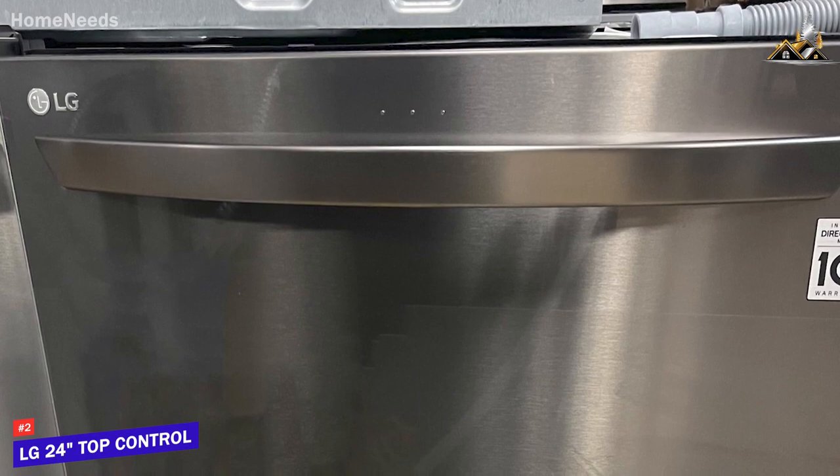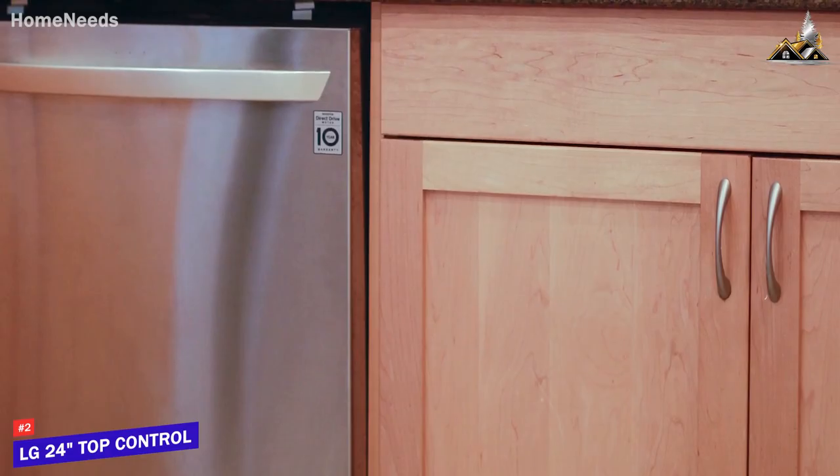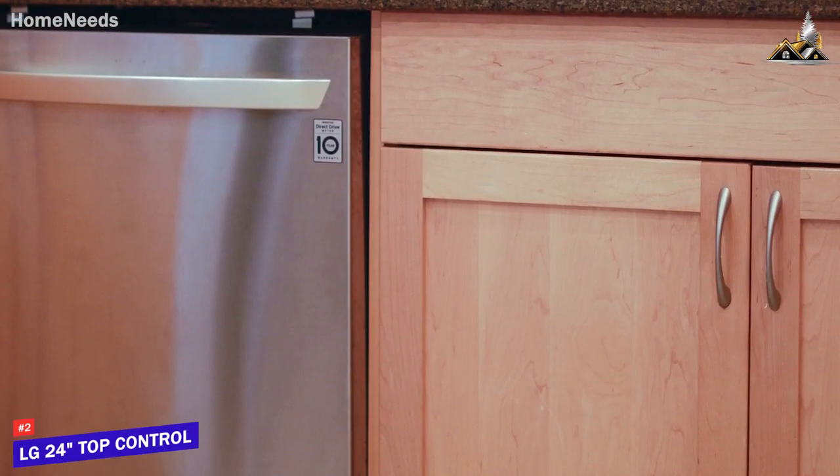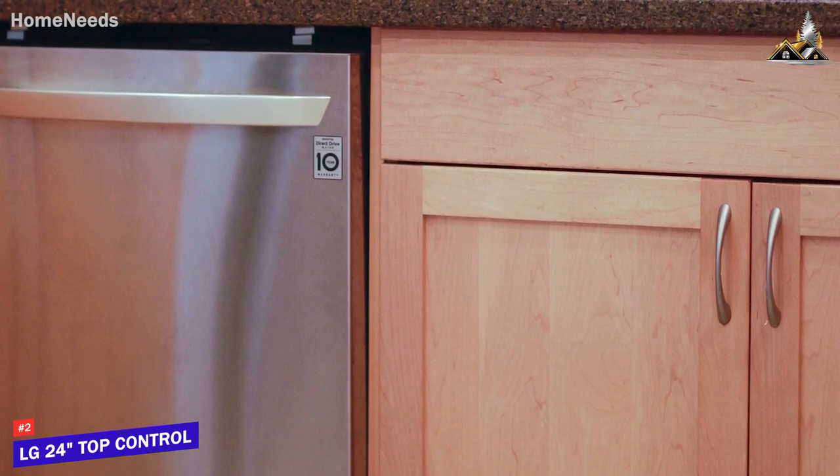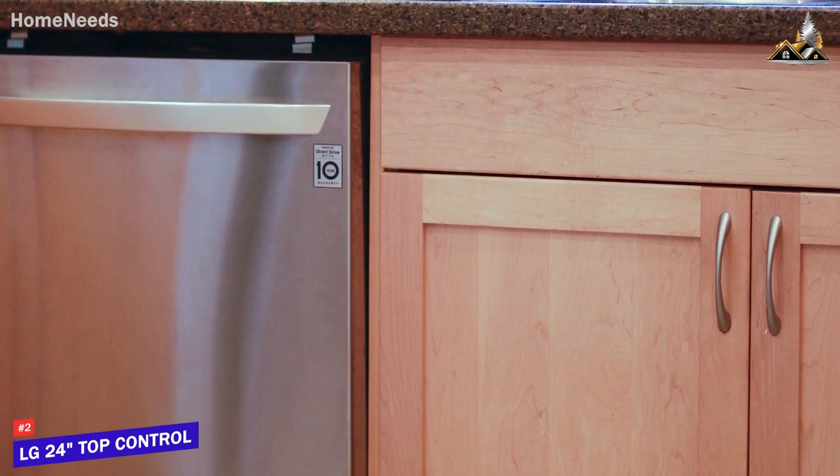With its built-in Wi-Fi connectivity, integrated LED lighting to view progress, powerful cleaning technology, and comprehensive cycles, the LG 24 Top Control smart dishwasher is a powerful dishwasher with a massive capacity.